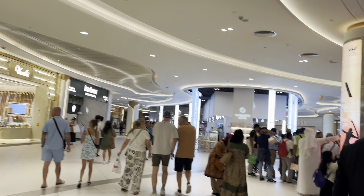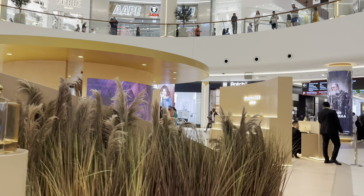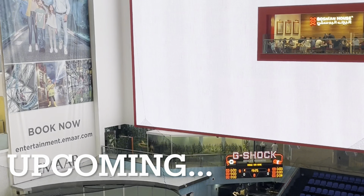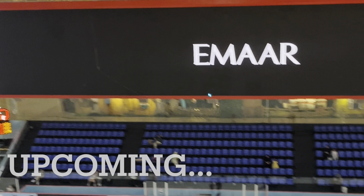Here is a mountain view. Here is the place where you are skating. Here is the place in the skating stadium.